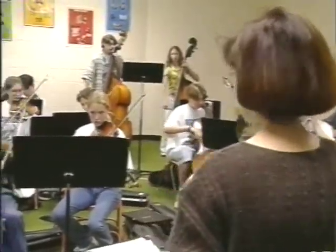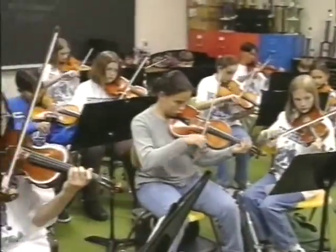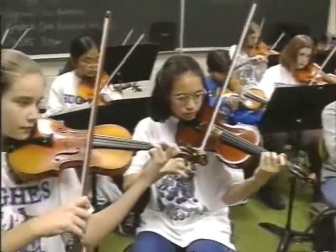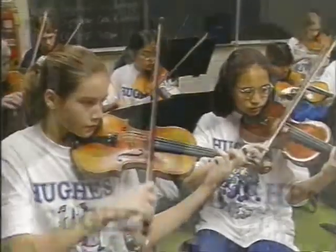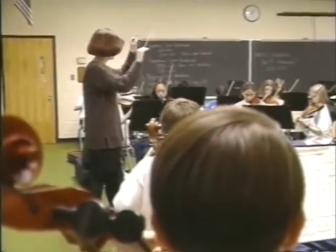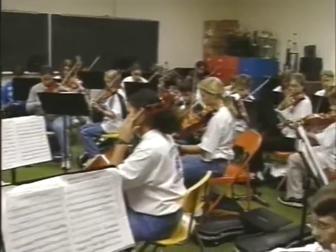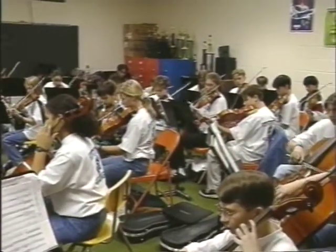At Hughes Middle School we have four orchestras — two symphonic or advanced, and two concert or intermediate — with 55 students altogether. Both orchestras are planning to have concerts, district festivals, and maybe even a trip to Busch Gardens. We practice every other day for an hour and a half, and sometimes have after-school practices on Wednesdays where the whole orchestra meets.